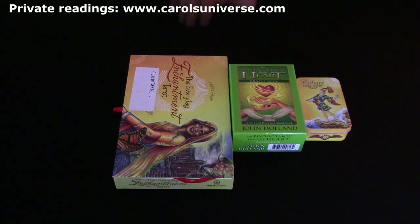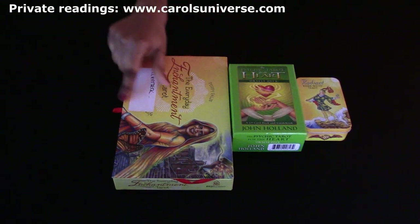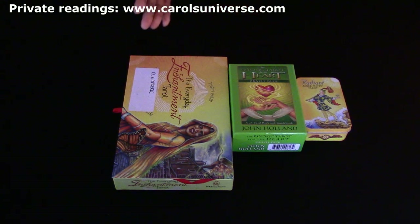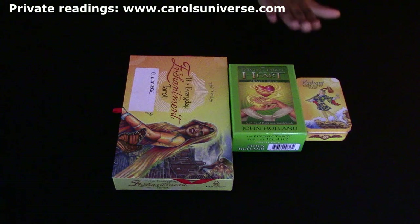The cards we're using this week are the Everyday Enchantment Tarot - this is the one I usually use for my clients. I trimmed it and edged it and it looks absolutely fantastic. I only did it because I've got a second backup deck of this that hasn't been opened, so I thought hey ho.